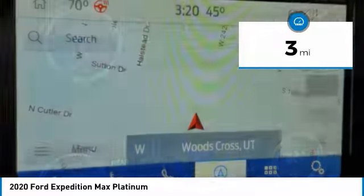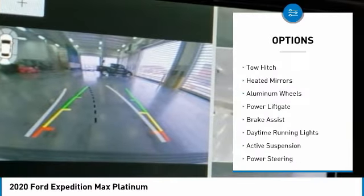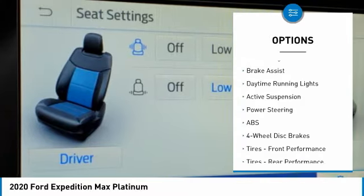Here are some of this vehicle's great options: four-wheel drive, turbocharged, panoramic roof, power retractable running boards, tow hitch, heated mirrors.